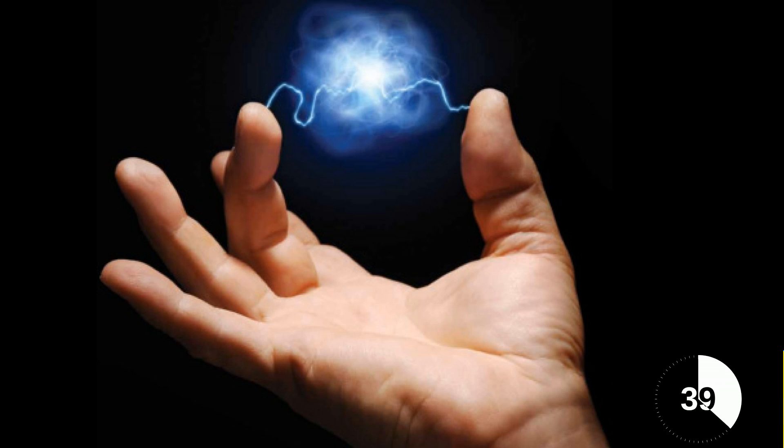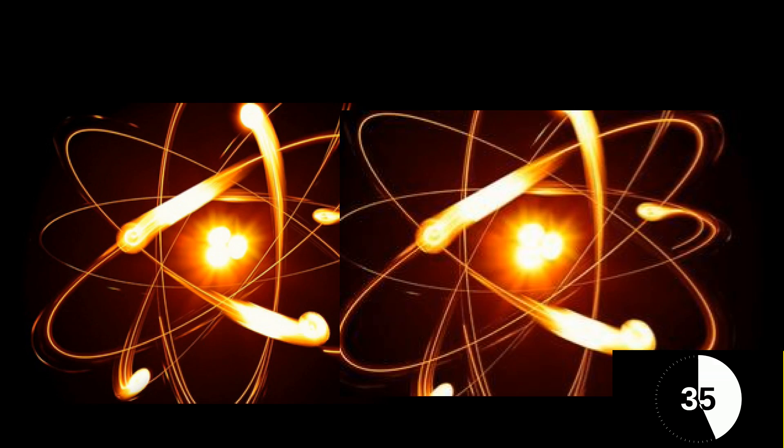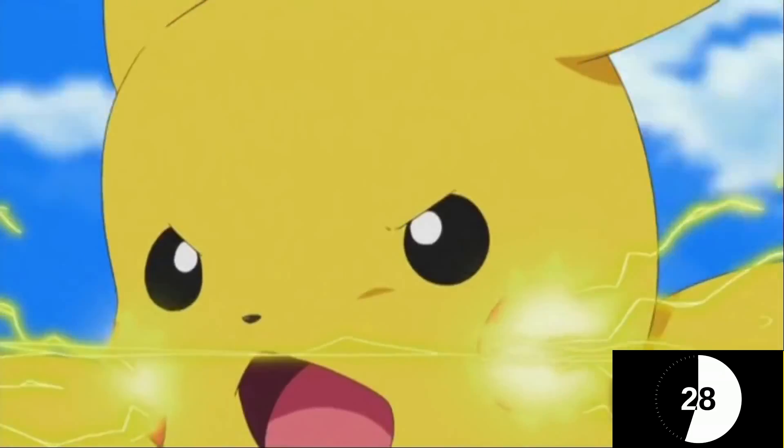This creates static electricity, just like when you rub a balloon on your hair. Electrons are being rubbed from atom to atom, which generates a strong negative charge in the cloud. If the charge in the cloud is strong enough, it will discharge to the positively charged ground.